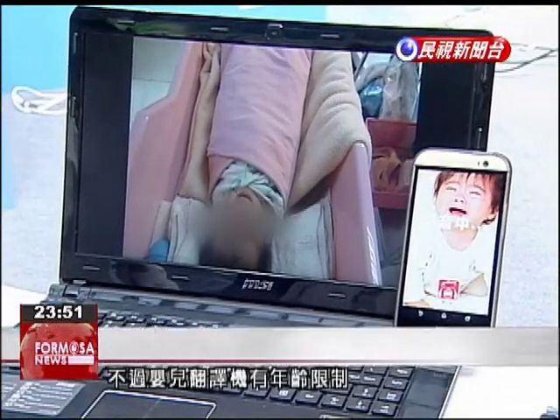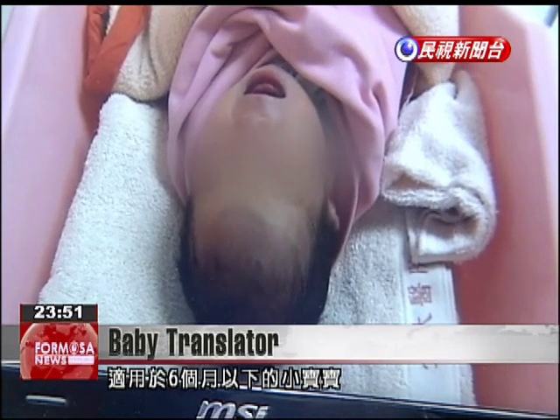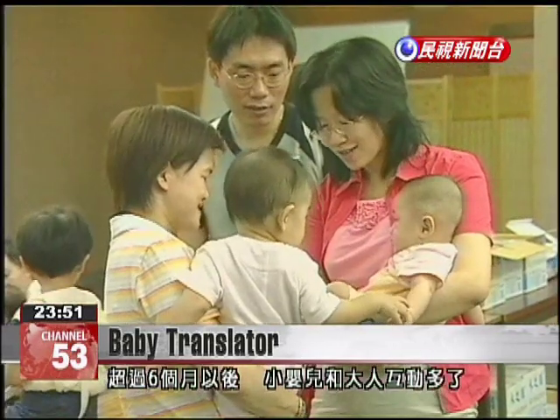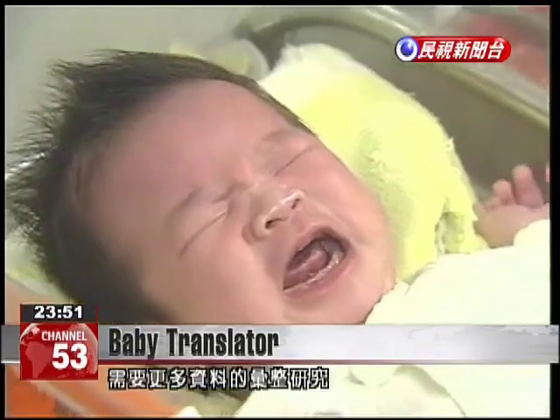The infant translator device does have an age limit — it can only be used on infants six months of age or younger. After the six-month threshold, children interact heavily with adults, and the sources of their cries are more complicated, requiring more data to decipher.